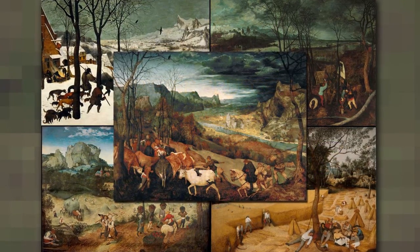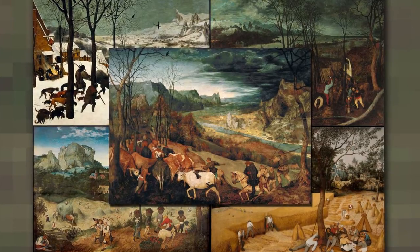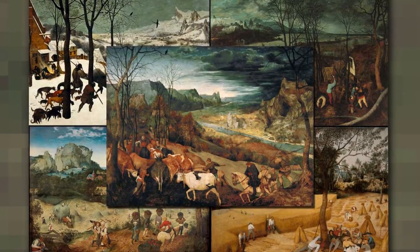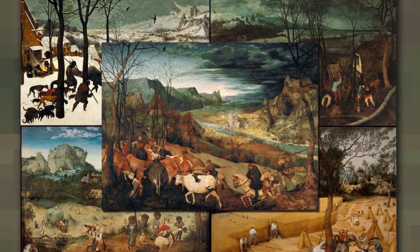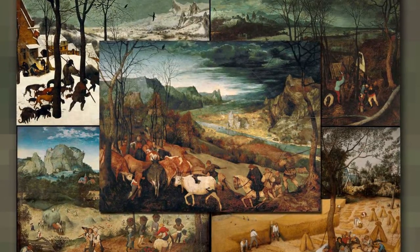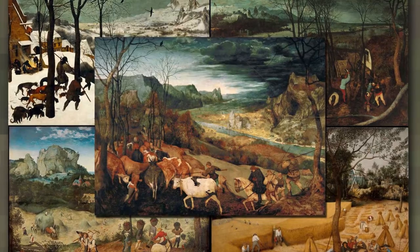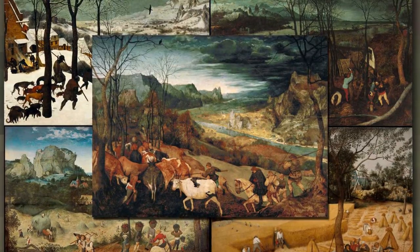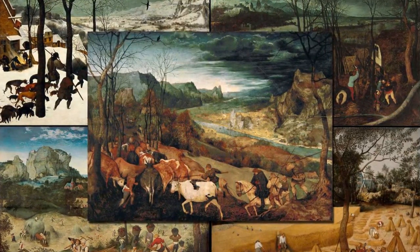Some of Peter Bruegel the Elder's most famous masterpieces are a series of paintings based on the months and seasons of the year. The 16th-century Flemish painter and printmaker, known for his landscapes and peasant scenes, painted these works as a commission for the mansion of a well-to-do Antwerp merchant-banker and art collector, between 1564 to 1565.